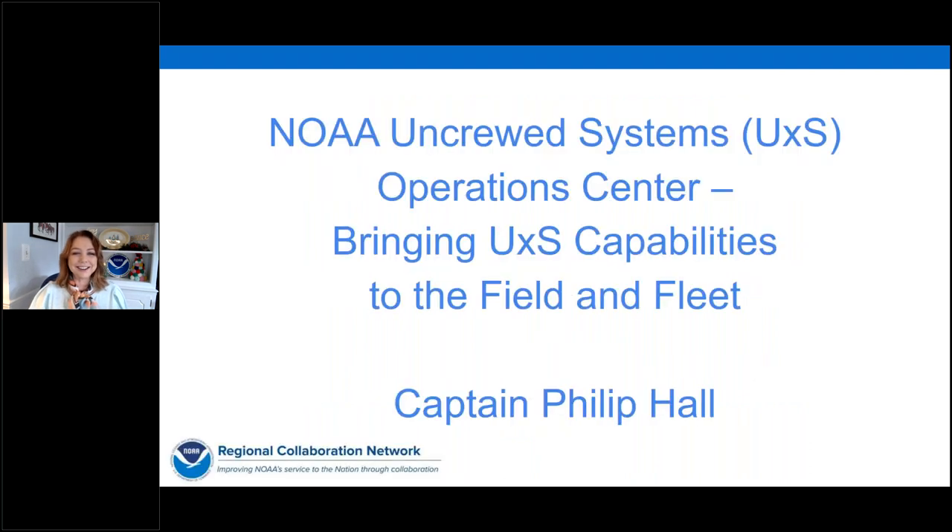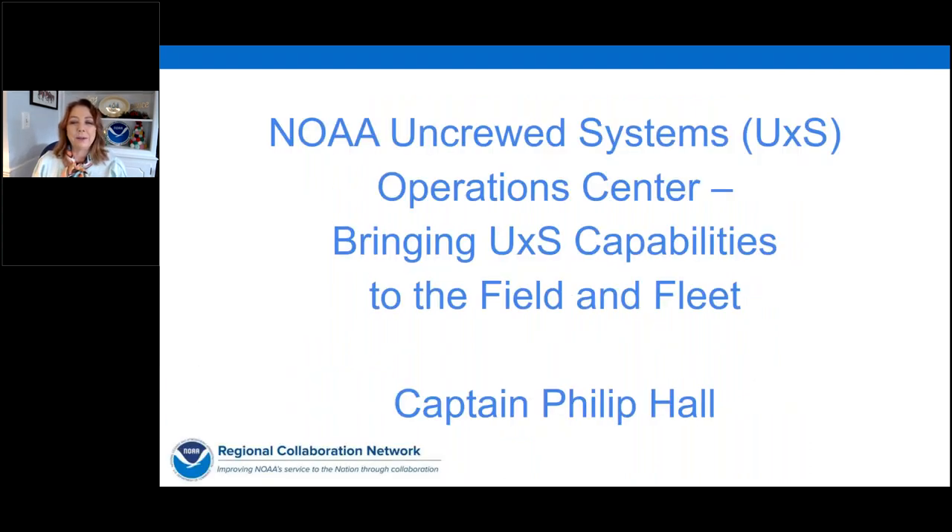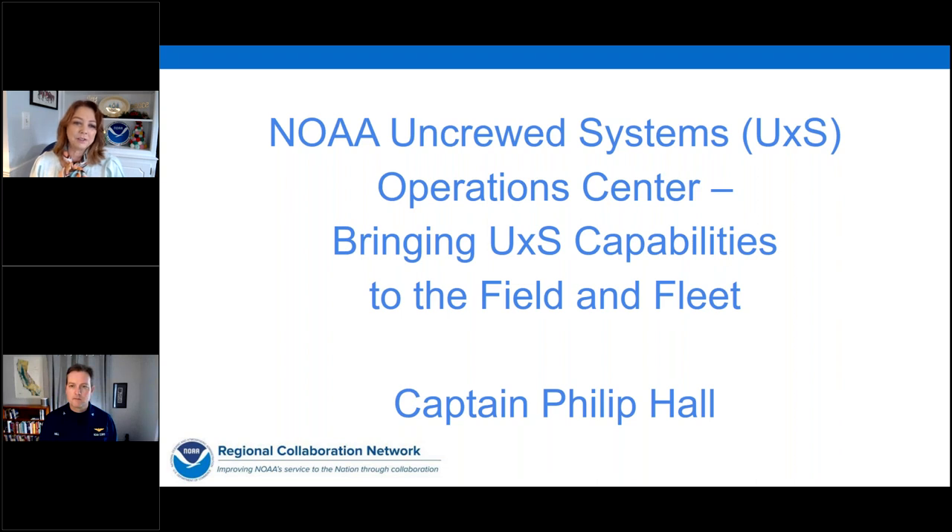We're going to start our webinar with an overview of the topic by Captain Philip Hall, the director of the NOAA Uncrewed Systems Operations Center in the Office of Marine and Aviation Operations. He has a background as a NOAA Corps aviator and has had a lot of experience with developing and operating large UAS like the Global Hawk and Predator for Earth Science missions. As director of the UXS Operations Center, he and his staff are working across all of NOAA to increase operational capabilities.